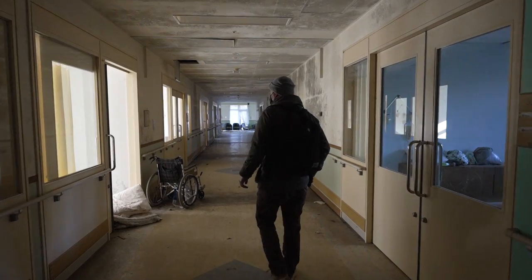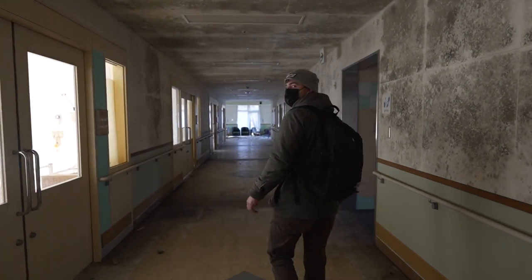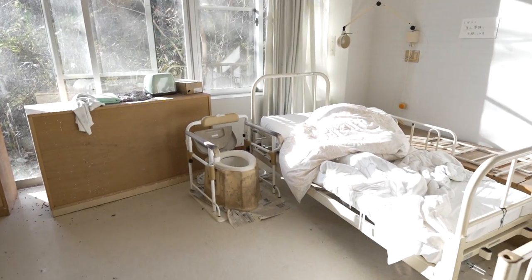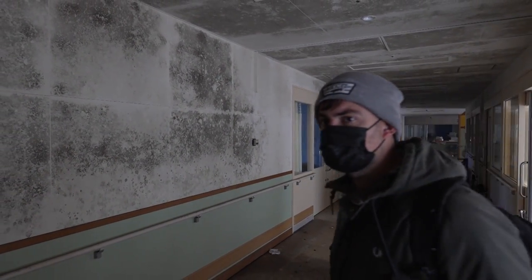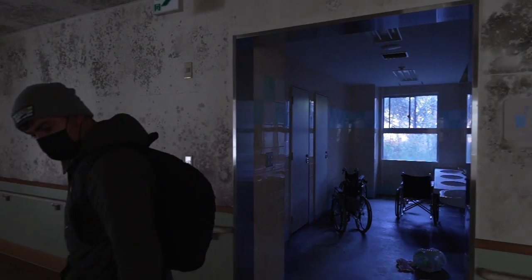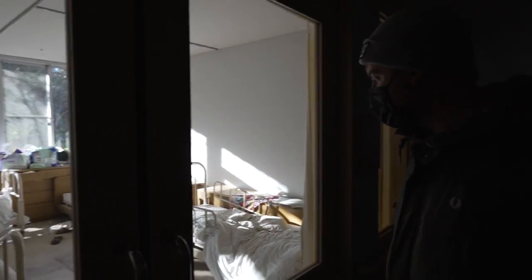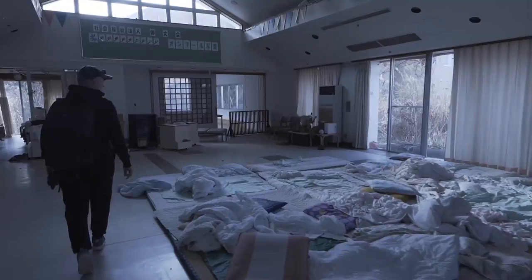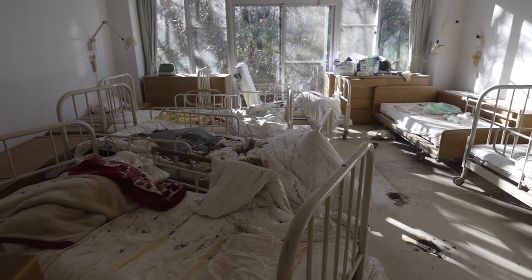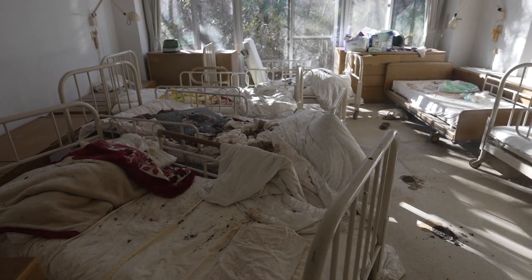It's a bit moldy. There are wheelchairs everywhere. You can see the people left in a hurry here. There's a special toilet. Decay is kicking in after all those years. So this place was probably left abandoned wide open, so the wild boars inhabited this place — you can see feces from the wild boars everywhere.